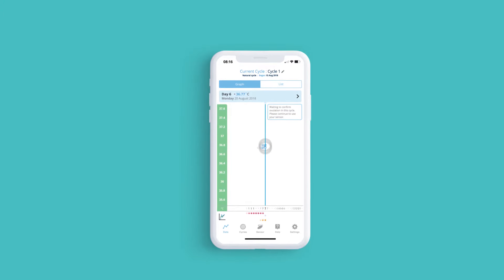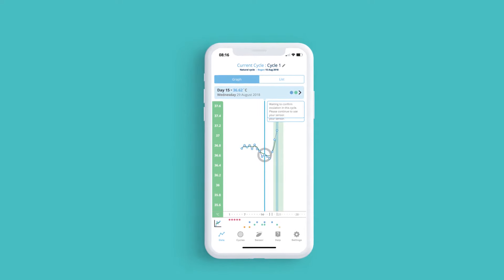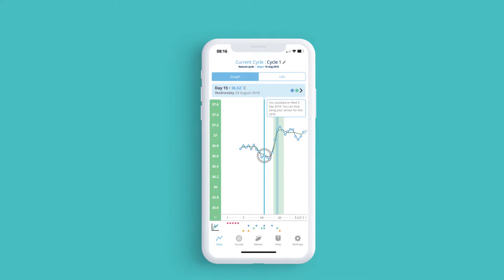As your charts update, the temperature curve shows you the relative level of progesterone, providing you with your predicted fertile window and your ovulation confirmation, all in real time.